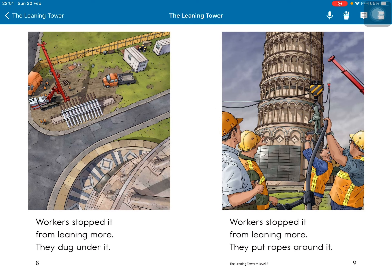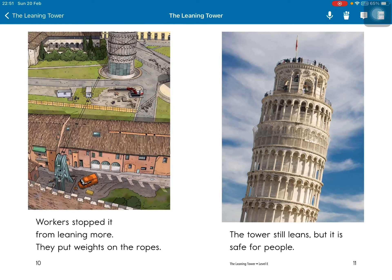Workers stopped it from leaning more. They dug under it. They put ropes around it. They put weights on the ropes.